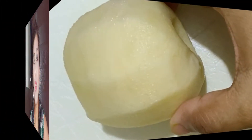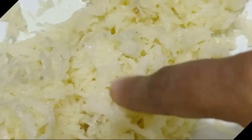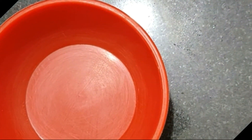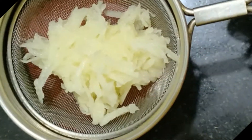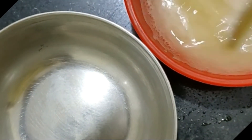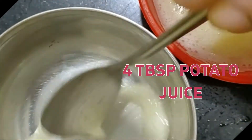So without wasting any time, let's jump into the video. For this mask you will need one medium-sized potato. Wash the potato thoroughly and clean out any sprouts and green spots on the potato. Then peel the potatoes and grate them, and take out the juice with the help of a linen cloth or using a strainer.